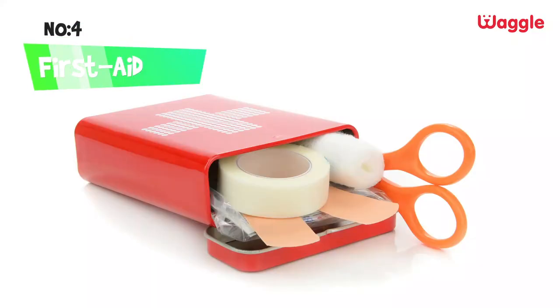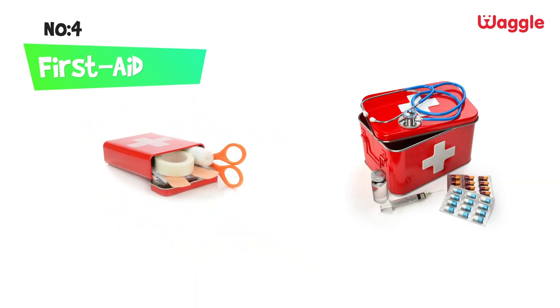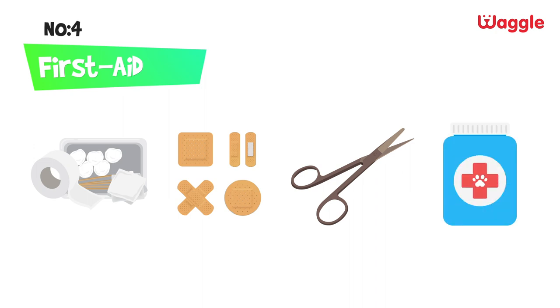Make sure to carry a pet first aid kit along with yours. Keep the first aid kit as light as possible and carry only the necessities, like sterile gauze, wrapped bandage, scissors, styptic powder, and antiseptic.